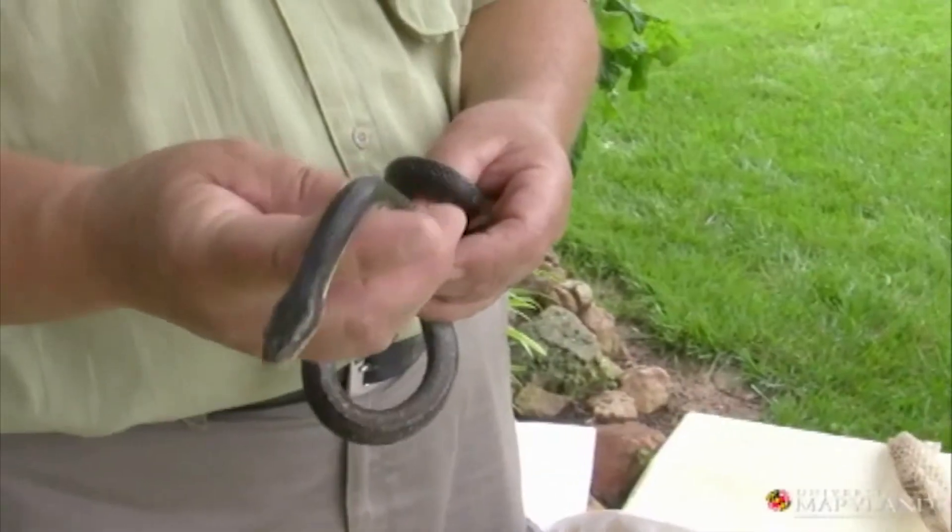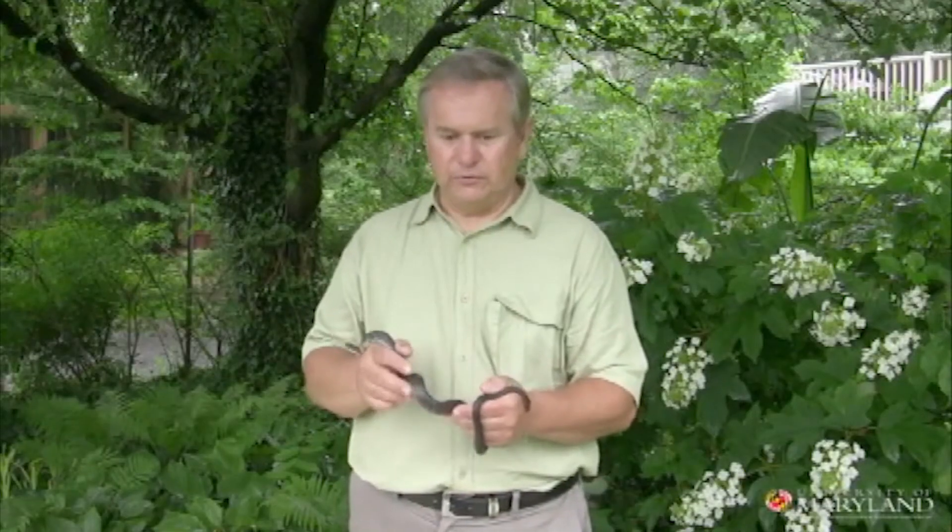You see a lot of these snakes on the highway, and because they are so long and usually moving across the road quickly, they unfortunately get hit by a lot of cars.